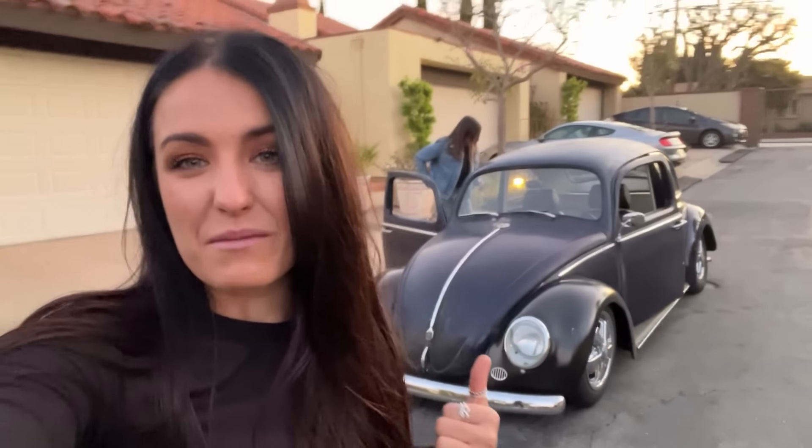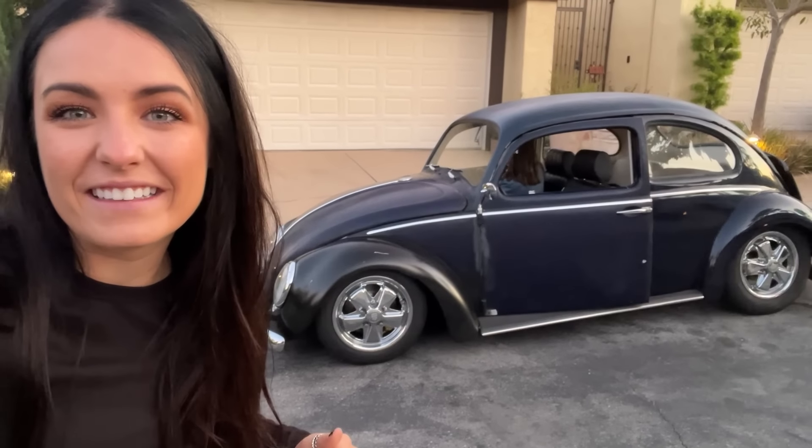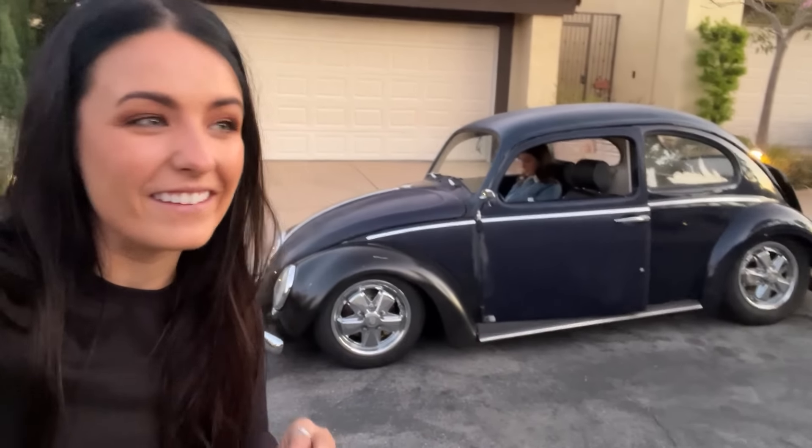But this is my '62 Volkswagen that we built on Hot Rod Garage that I'm taking. I bought it, so it's mine — I picked it up this morning. It doesn't have windows or locks or anything that's going to keep somebody from stealing it, but I love this little bug. Dad helped me pick all the parts out for it and then we built it on the show.